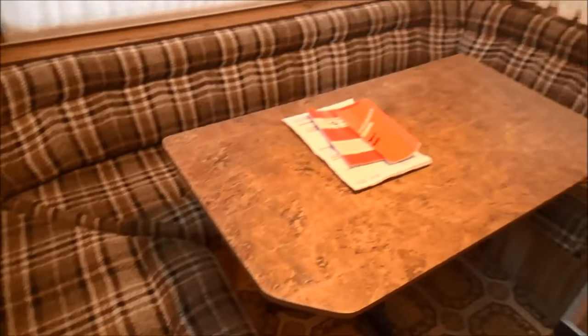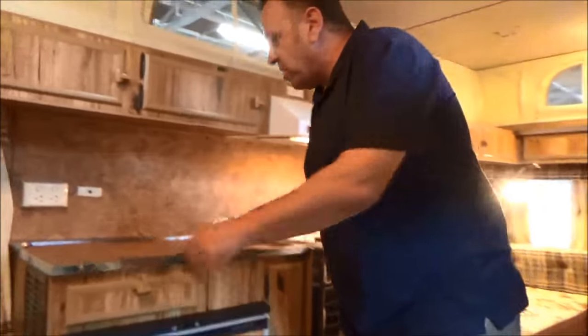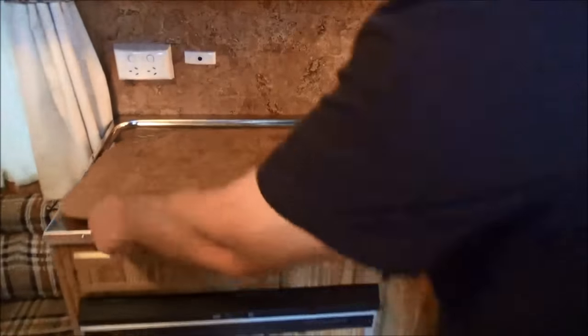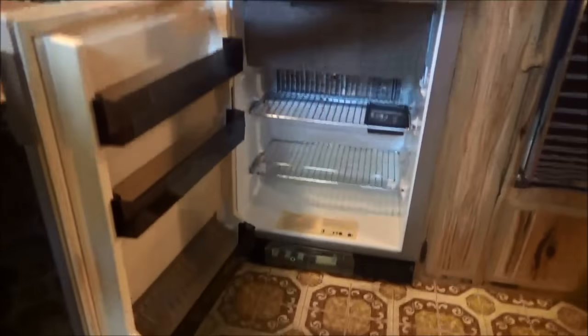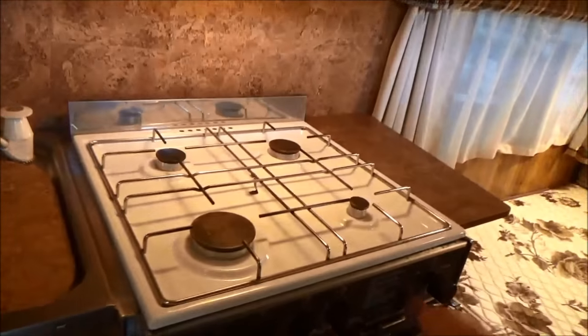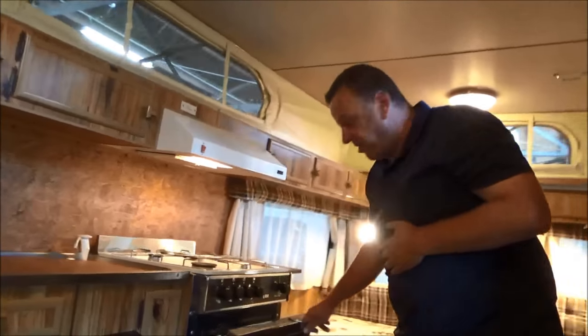Got a huge, beautifully presented front U-shaped dinette that easily converts into a bed. Got a nice big sink with a chopping board — beautiful sink. Three-way fridge, absolutely flawless. Got a beautiful four-burner with a full oven. Nothing like a good crispy-skinned pie when you're camping — I should know.